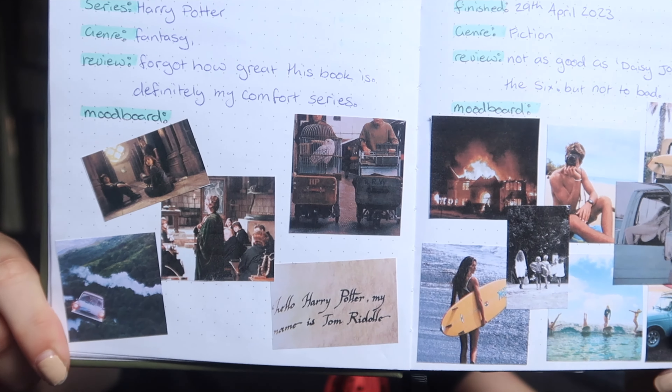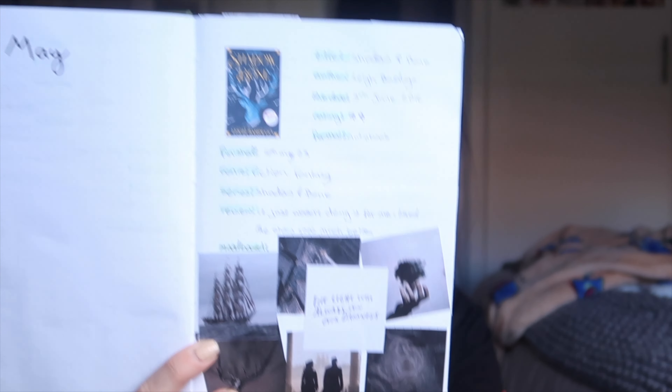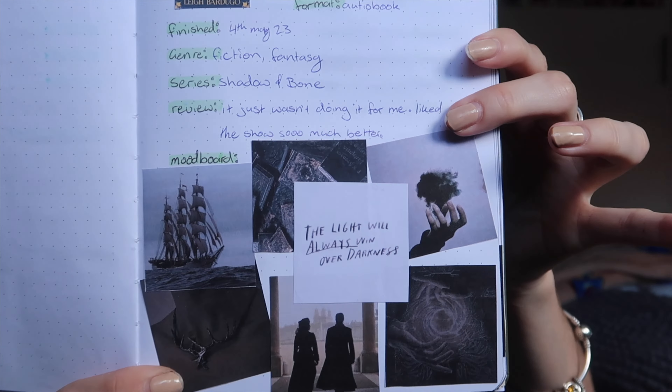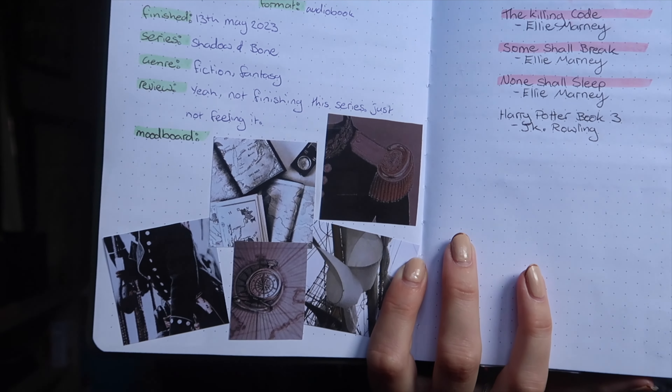Still in April, we finished the second Harry Potter book and finished listening to Malibu Rising, which I love. The Malibu Rising mood board is great — I love all the mood boards. So that's Harry Potter and the Chamber of Secrets, and then Malibu Rising. Then in May I listened to the start of the Shadow and Bone series — same layout throughout, and then the mood board, and the same again for the second book in that series.